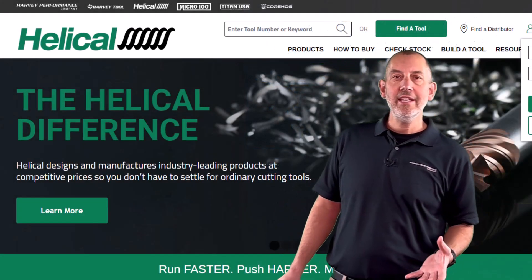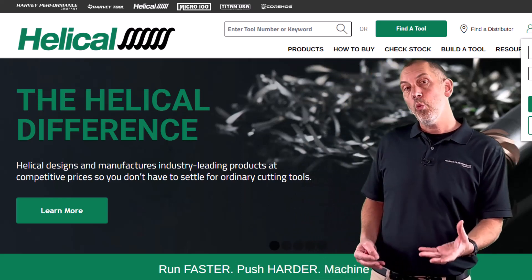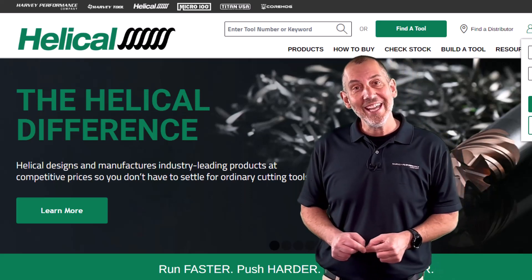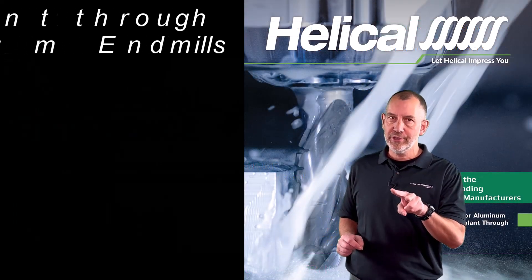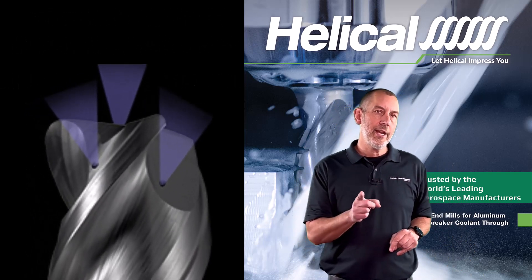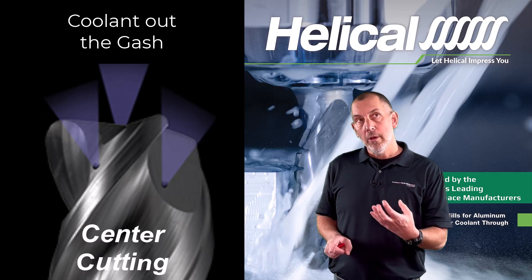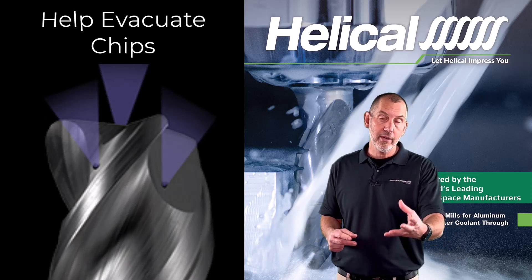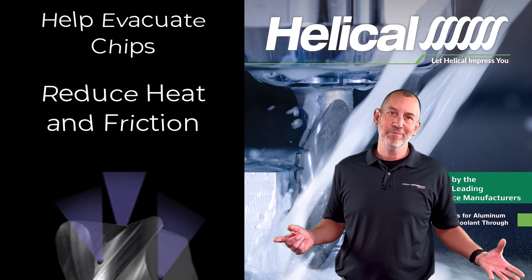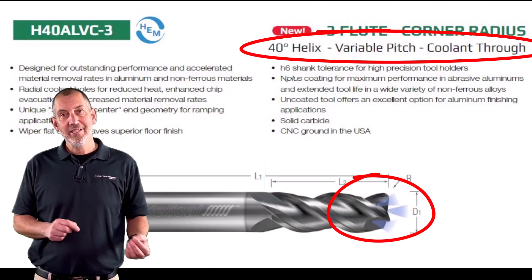What else is new in the Helical 2024 catalog? It's kind of a theme — it's non-ferrous, mainly in the aluminum section. We wanted to make our tools last longer, so we added coolant-through in two of our series — our H40 series and our H35 series. We offered those two tools now with coolant coming out the gash, not out the center. These tools are still center cutting. So we have coolant coming out the gash to blow chips out of pockets a lot better, to evacuate chips. As far as the cooling effect goes, you're cutting aluminum, so you're in pretty good shape. But now we have coolant-through in our aluminum series of endmills.